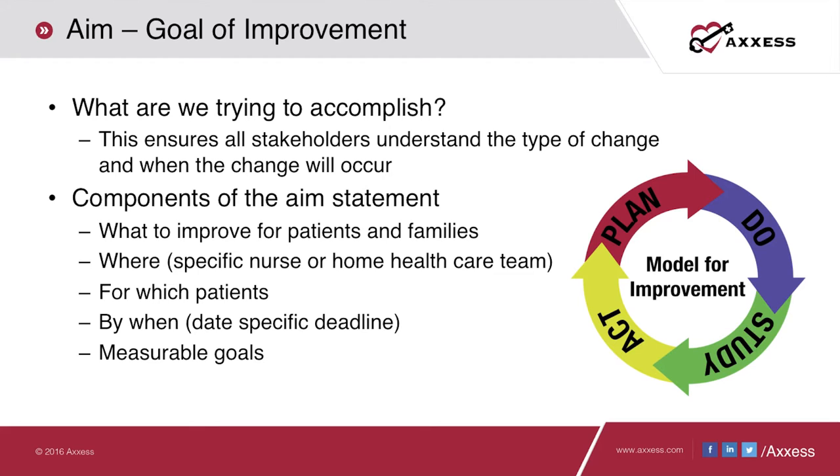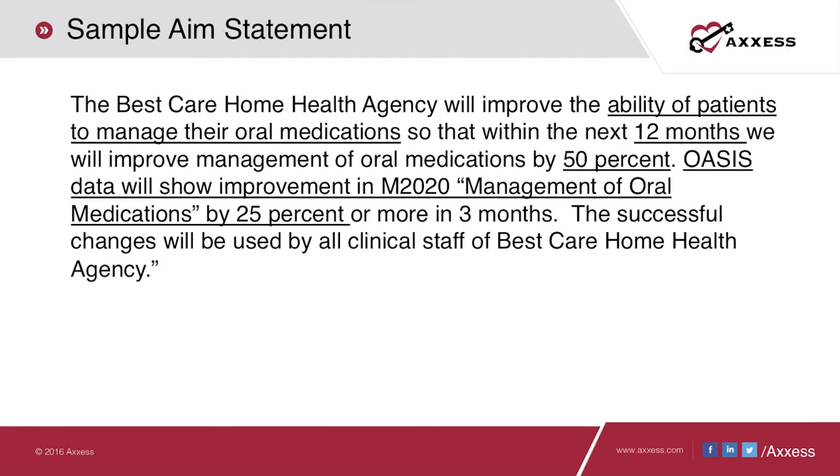We want to think about our goal for improvement — what are we trying to accomplish? We need to ensure all members of the performance improvement team understand the type of change being sought and when it will occur. The core components of the AIM statement address what needs to be accomplished, where, for whom, by when, and must include measurable goals. An example AIM statement focused on improving the ability of patients to manage their oral medications would target at least a 50% improvement, anticipating showing improvement in M2020 by 25% or more in three months using OASIS data.